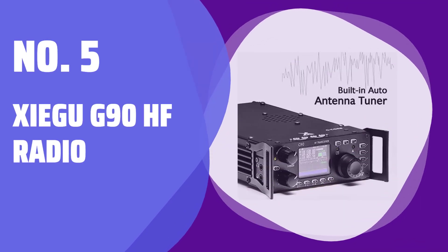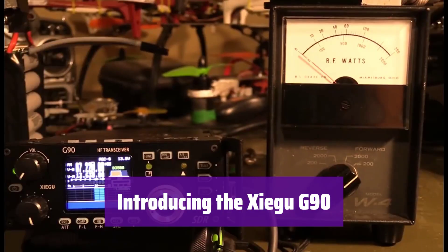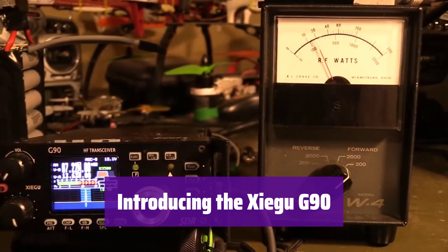Number 5: Xiegu G90 HF Radio. Get ready to experience the Xiegu G90, a versatile and powerful HF radio transceiver packed with features designed for ease of use and superior performance.